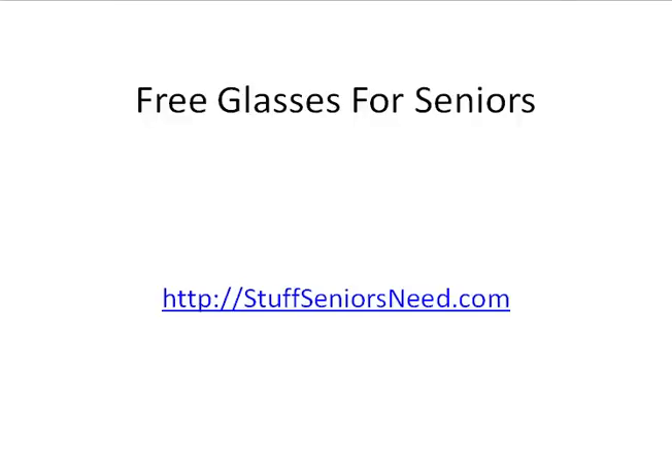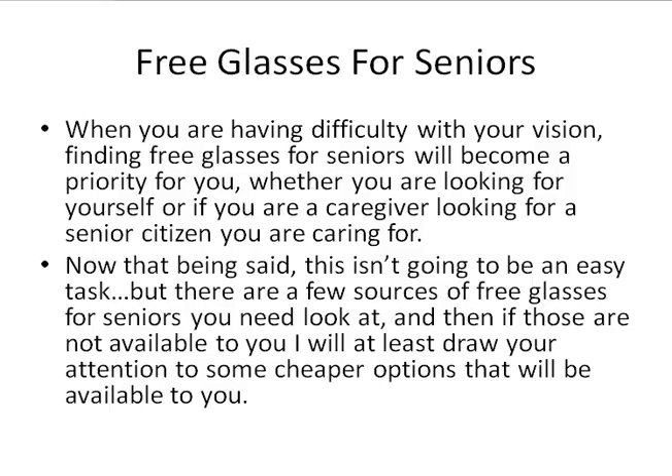Hi, this is Tony with StuffSeniorsNeed.com, and I'm coming to you today with a quick video about how seniors can go about finding a free set of eyeglasses. This is actually something that's fairly common. The reason for it is many seniors, when they wind up retiring, wind up losing this type of coverage. So the net result is that finding free glasses and getting free eye exams becomes a priority for them.